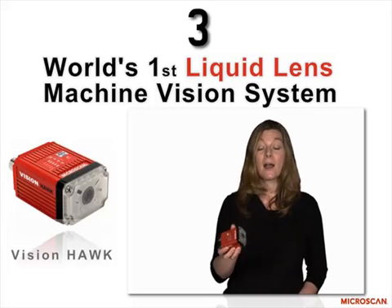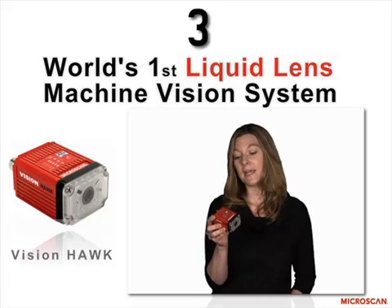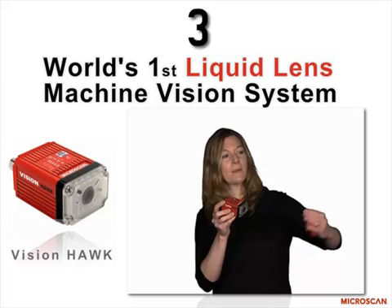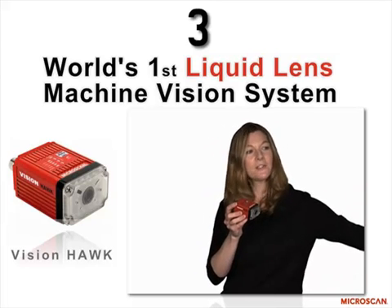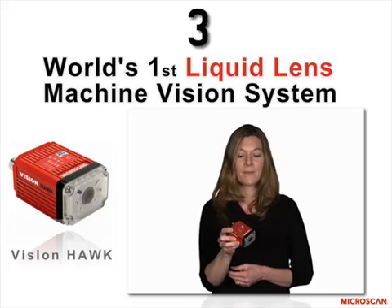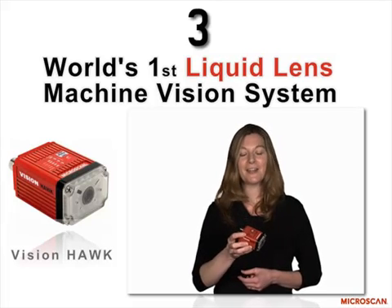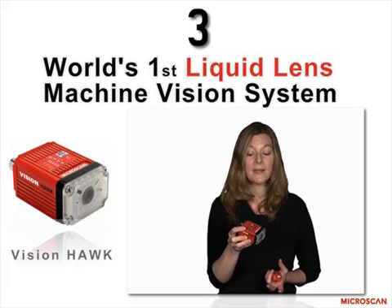This is the new Vision Hawk smart camera. It is the world's first smart camera that uses liquid lens technology, meaning you can focus on something very, very close to something very, very far away — out to as far as you can get resolution, you can take a picture of it and process it using the Vision Hawk. It's great for engineers that are pressed for time, that need an easy solution that can be quickly integrated and quickly brought up to speed and operation.